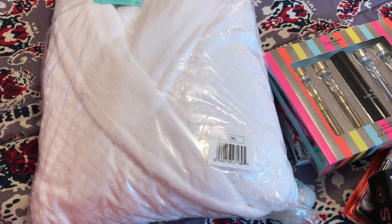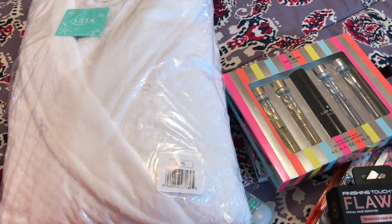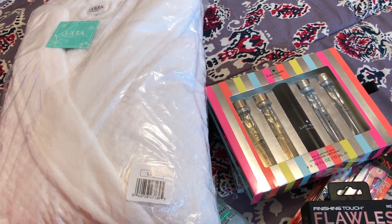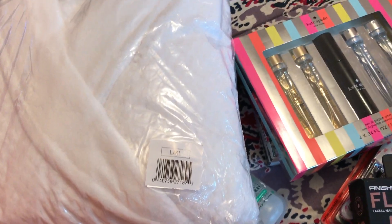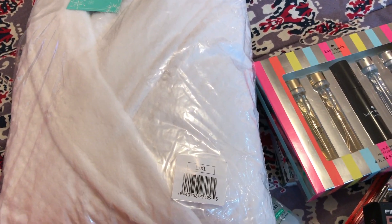I had a similar robe last year from them and it's still holding up. There's hardly any wear on it — it gets washed all the time, it's used a lot, and it still holds up. So I'm hoping this one's going to hold up just as well.